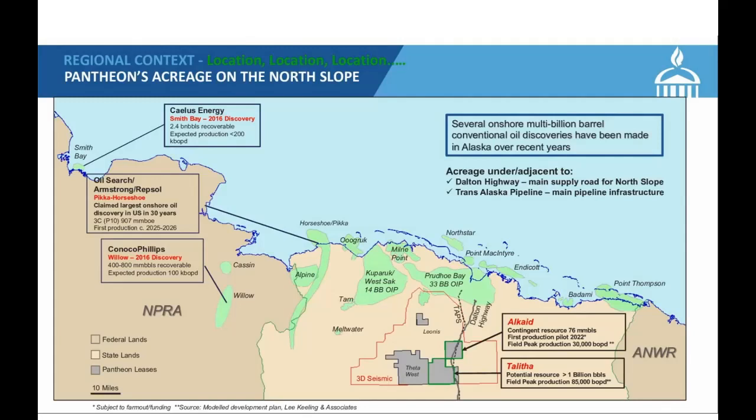To set the stage for people new to our story, this is a map of the Alaskan North Slope. To the north is the Arctic City. Why are we in the North Slope? The simple answer is, it's where the oil is. There are giant, multi-billion barrel oil fields here, anchored by Prudhoe Bay, discovered in the late 60s. When Prudhoe Bay was originally discovered, it had an estimated 10 billion barrels of oil in place and 3 billion barrels recoverable. Today, Prudhoe Bay is 33 billion barrels of oil in place and will recover more than 16 billion barrels — more than the original estimate of oil in place. It's simply an indication that good, big oil fields get bigger and better.